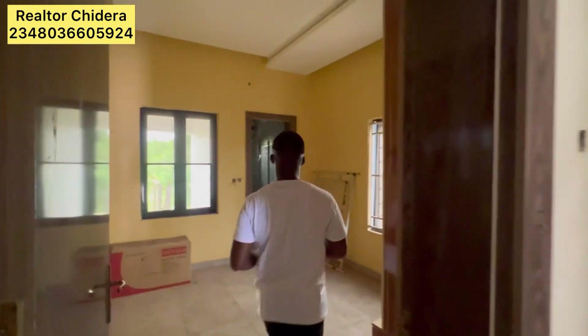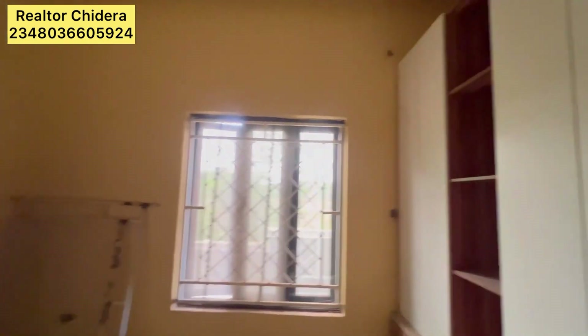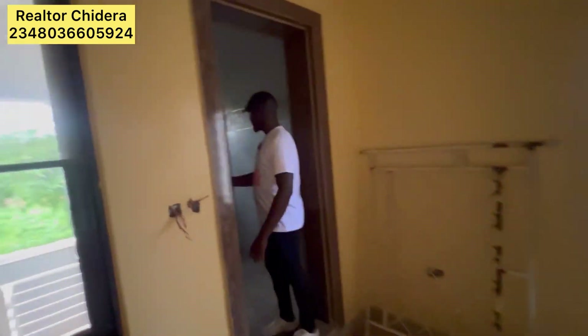We have a room here on the ground floor, and this is the toilet for that room.